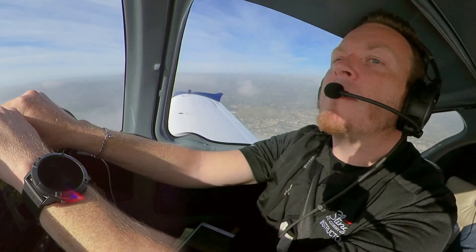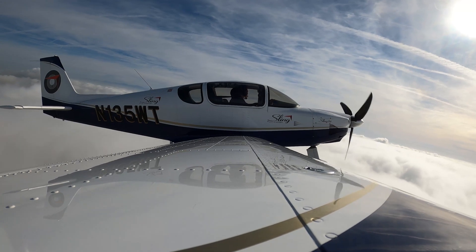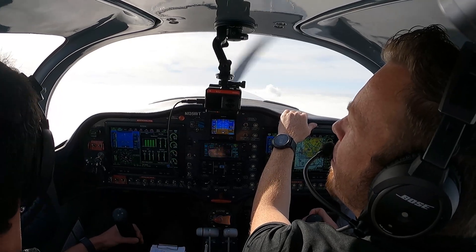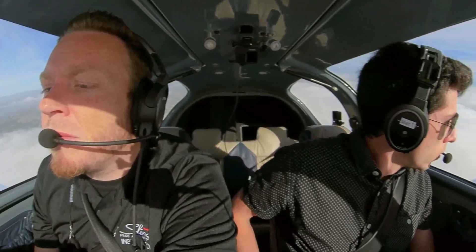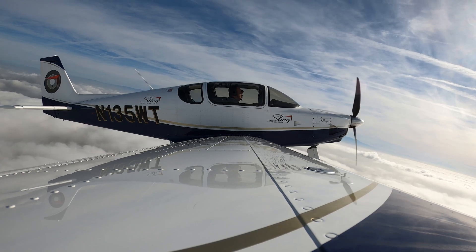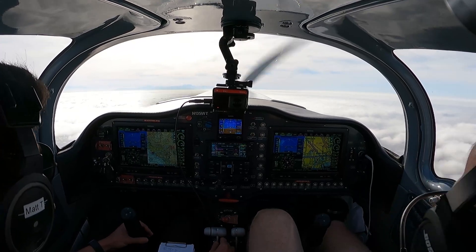Look at that cloud layer. 5-Whiskey Tango, traffic is 10 o'clock moving to 9 o'clock, 3 miles westbound, 3,500 indicated, King Air. Looking for the traffic, 5-Whiskey Tango, thanks. 5-Whiskey Tango, contact SoCal departure, have a good flight. We got that traffic in sight, we're over to SoCal. SoCal, sling 1-3-5 Whiskey Tango with you, just departed Torrance, traffic off our 9-10 o'clock. Radar contact, 2 miles southeast of Torrance, 5,500 approved. All right, so we just made it out of Torrance, climbed right over the cloud layer, and we're on our way to Big Bear.